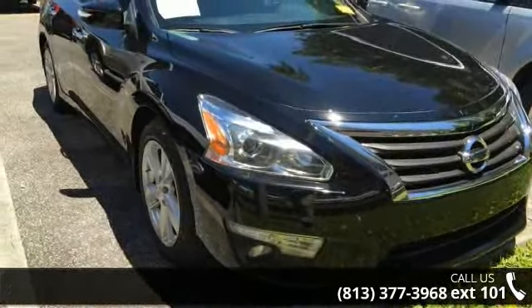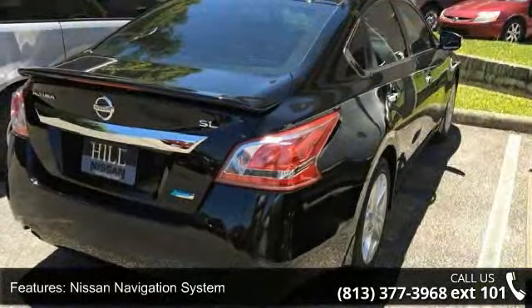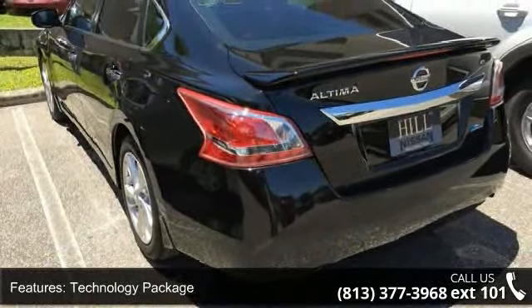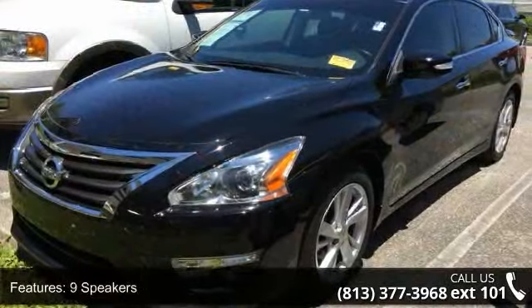Enjoy these notable features: Nissan Navigation System, Technology Package, 9 Speakers, MP3 Decoder, Radio Data System, Air Conditioning, Automatic Temperature Control, Rear Window Defroster, Power Driver Seat, and Power Steering.